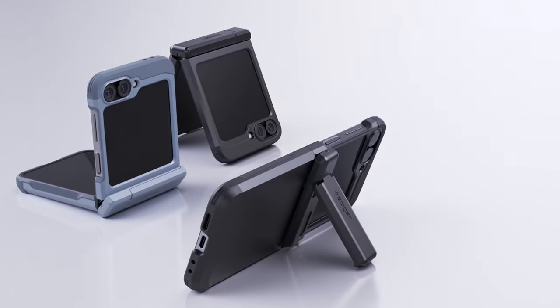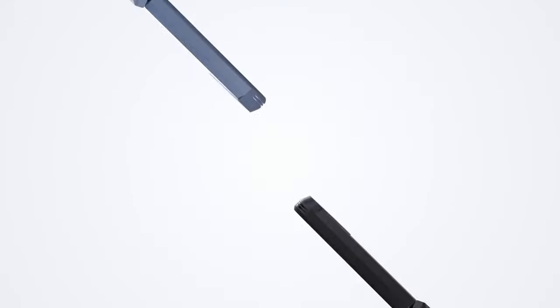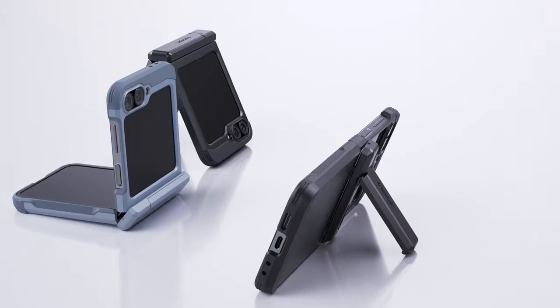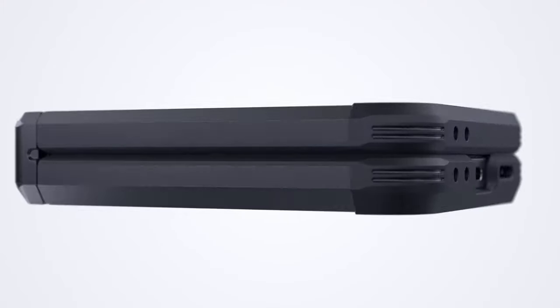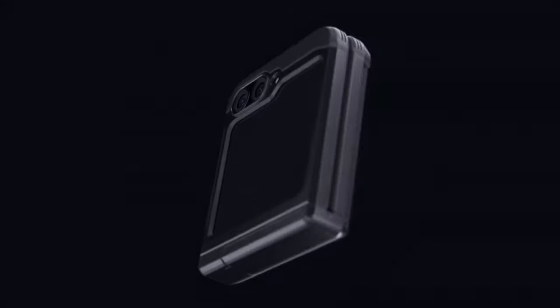Equipped with a reinforced kickstand, the Tough Armor Pro ensures stable hands-free viewing, while raised lips around the screen and camera shield against surface scratches. Certified with MIL-STD-810G 516.6 protection standards, it meets military-grade durability requirements. Additionally, air-cushion technology further enhances its anti-shock capabilities, safeguarding your phone in all conditions.